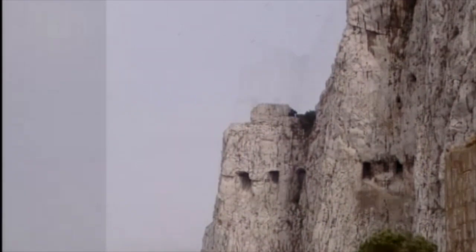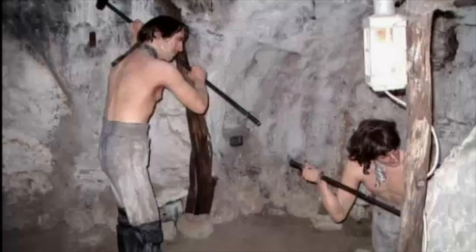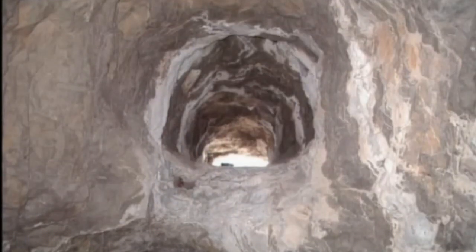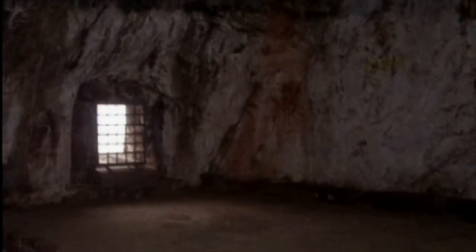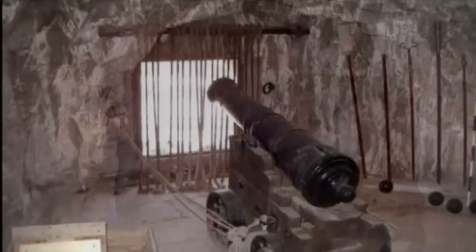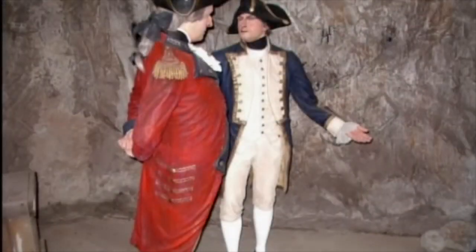They discovered very quickly that tunneling downhill is harder than tunneling on the level or uphill. Using dynamite and gunpowder created clouds of smoke and you couldn't breathe, so they had to push out ventilation shafts. Then they suddenly realized: we can put guns here — we can have a gun sticking out everywhere like a porcupine.